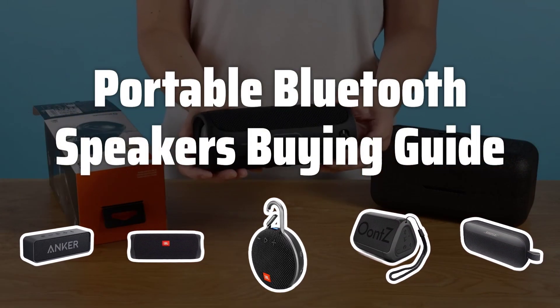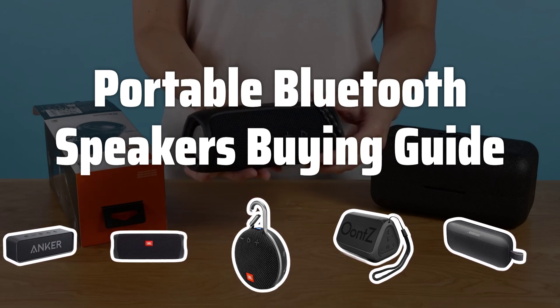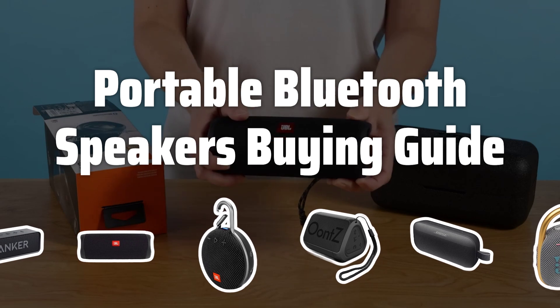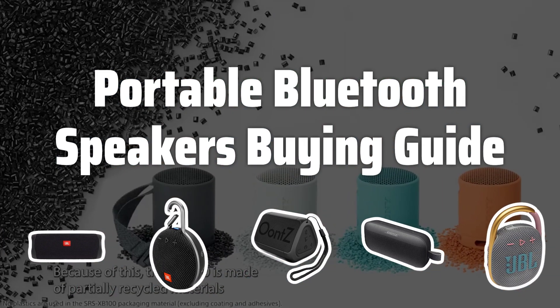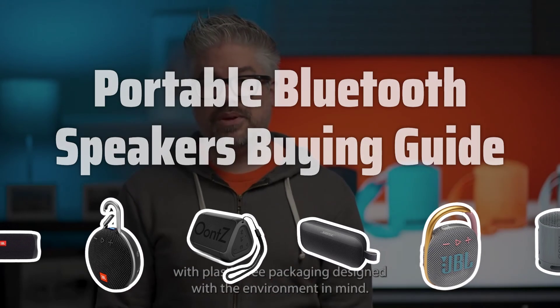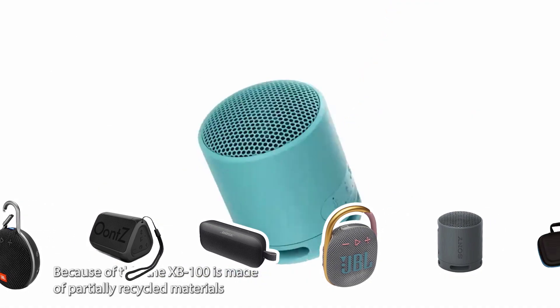Welcome to Top Best Picks. Are you a music lover who's always on the move? Then portable Bluetooth speakers are the perfect accessory for you. Imagine streaming your favorite tunes from anywhere, be it a picnic, a party, or just hanging out with friends. But with so many options out there, how do you choose the best one for your needs? Let's take a look at the key factors to consider when picking the perfect portable Bluetooth speaker for you.